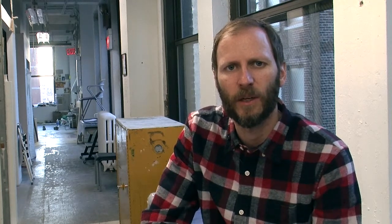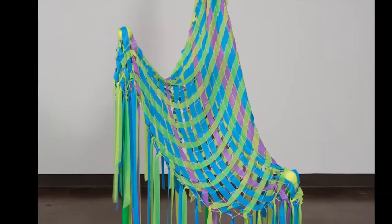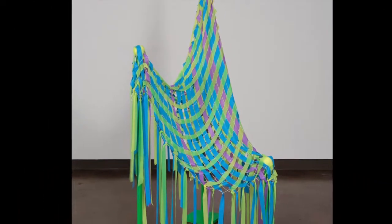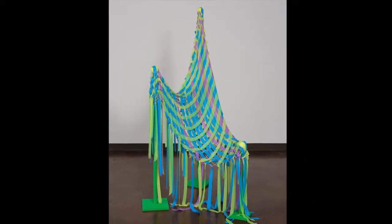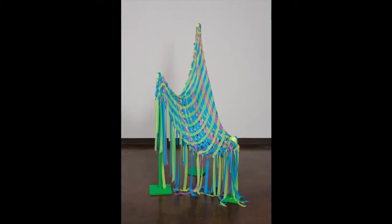That kind of goes back to my graphic design training. By using a soft material I was able to do something that was in a grid — the fishing net essentially was a grid — but that was able to kind of melt away.